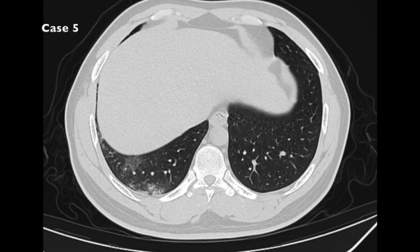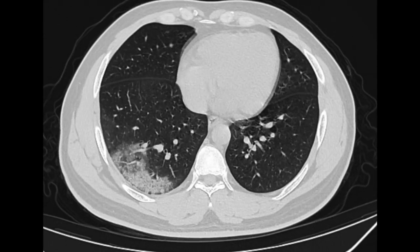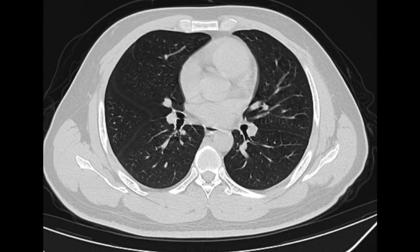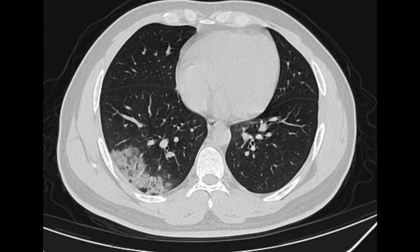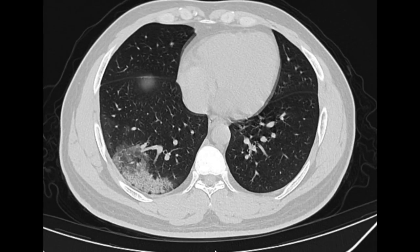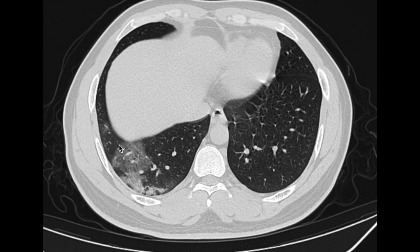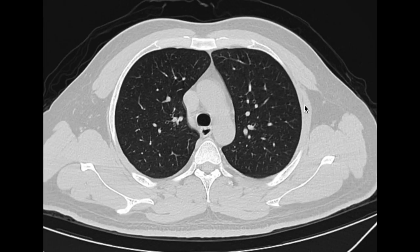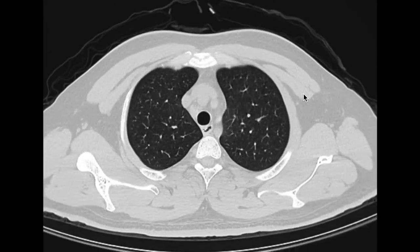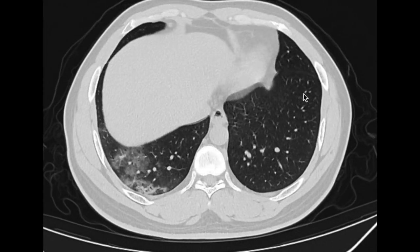Although COVID-19 is most commonly bilateral, it can be unilateral. This patient had COVID-19 and the findings are predominantly in the right lower lobe, with areas of crazy paving and ground glass change, while the left lung is relatively spared. This happened to be a more unilateral process, but the vast majority are bilateral.